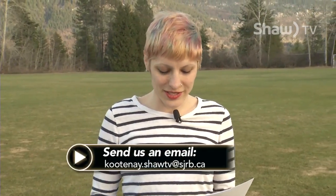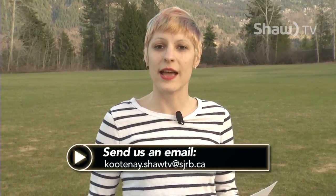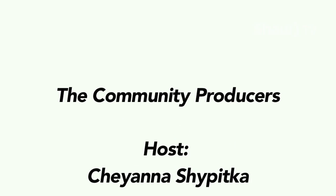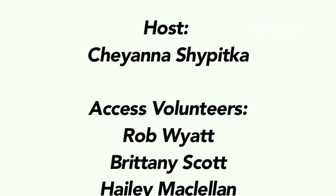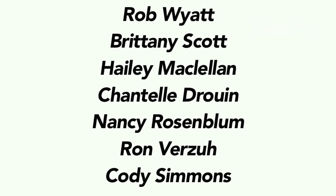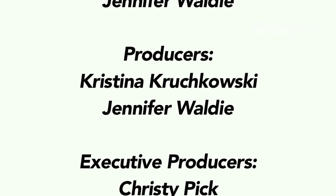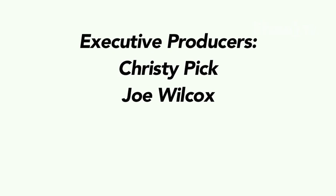That's it for our first episode of The Community Producers. If you have a short film or video you'd like to share with us, get in touch at our Shaw TV Kootenay's Facebook page or send us an email to kootenays.shawtv@sjrb.ca. I'm your host Cheyanna Shepitka — thanks for watching. I'll see you next time.